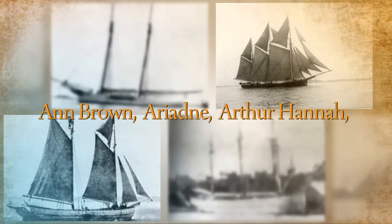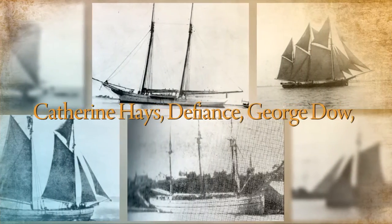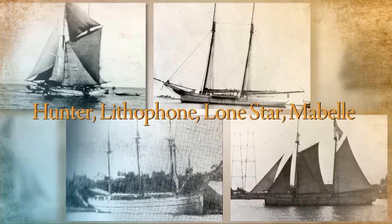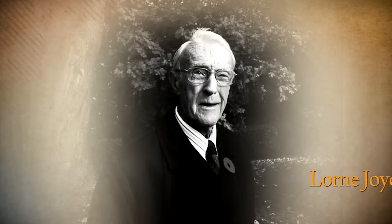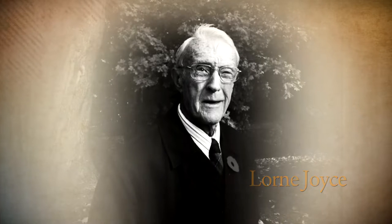Men stood strong and hooked their taking. The boats were filled with old Dundas shale. Beloved local marine historian, the late Lorne Joyce, fondly related stories of the stone hookers of yesteryear.